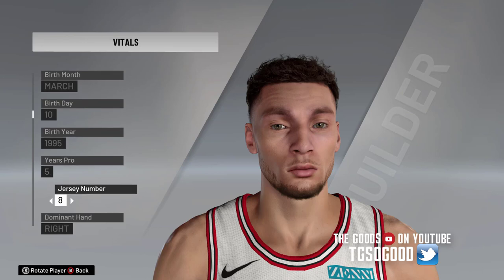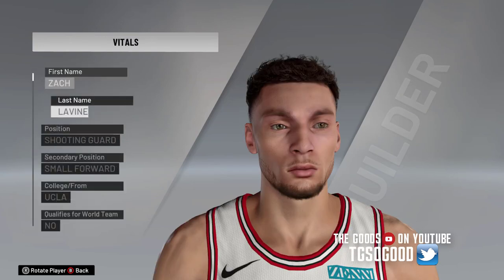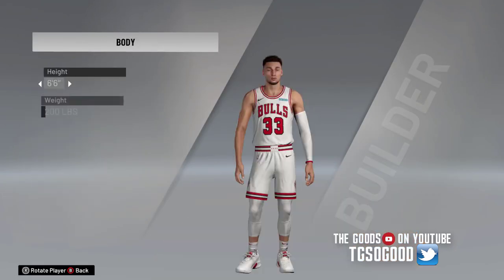Let's go into Vitals, go down to the jersey number, and go through the options. Pay close attention — the jersey number skipped over 15, so basically you won't be able to use jersey numbers worn by your current teammates. But we'll assign him number 23, so as of right now he's wearing the jersey number of the GOAT MJ. I'm not arguing over who's the GOAT — I believe in multiple GOATs.